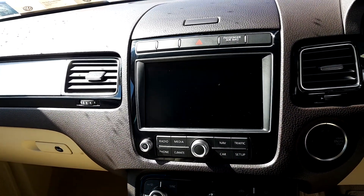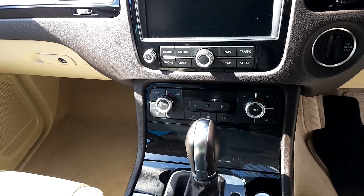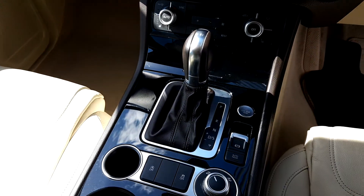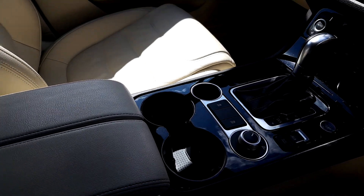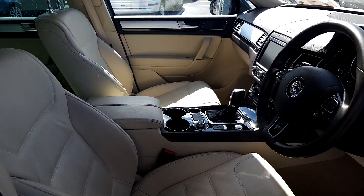You have sat nav and radio. You also have air conditioning. It's automatic with start-stop technology, and also a start-stop button. You also have the choice of off-road or on-road. You also have the centre armrest, which makes it very comfortable.